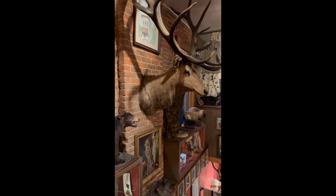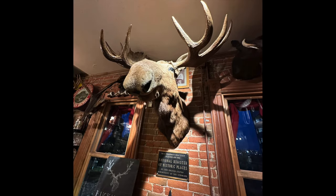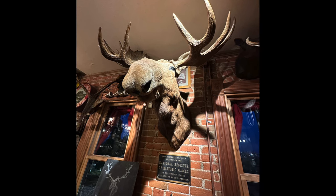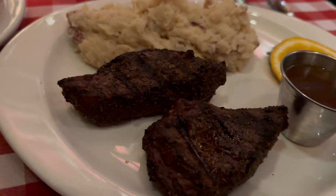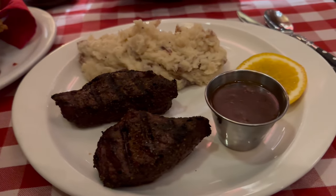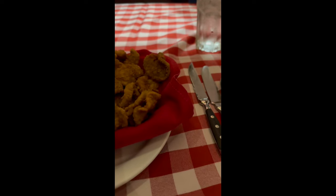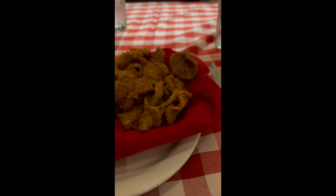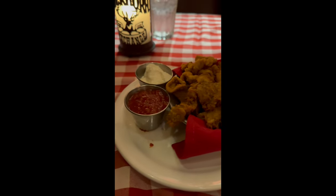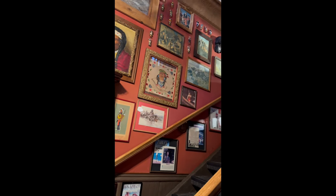I'm not really into taxidermy, but it was just really interesting to see the vast collection of different animals from all over the world — just an overwhelming, different type of restaurant experience. People do have mixed opinions about the food, so it's a bit polarizing. Personally I had an elk steak with a peppercorn coating and it was fantastic. If you're feeling a little adventurous, I suggest trying the Rocky Mountain oysters, which they're also known for. Regardless of the food, I think the restaurant is still worth visiting just because of the unique atmosphere and history.